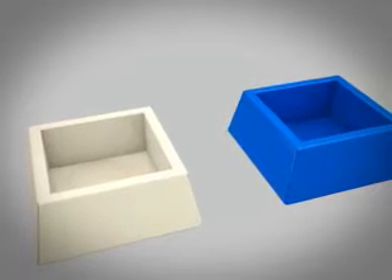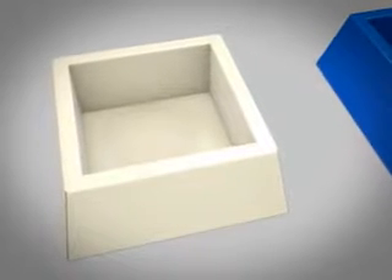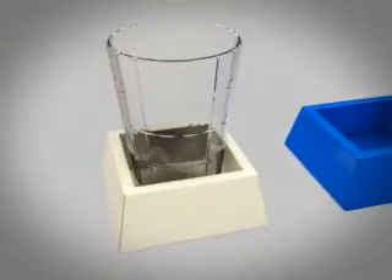The invention is provided with several enhancements. First, the invention provides for raised sides around its entire perimeter. This feature ensures that the contained glass cannot fall over and spill.